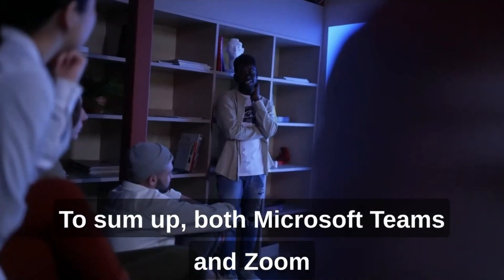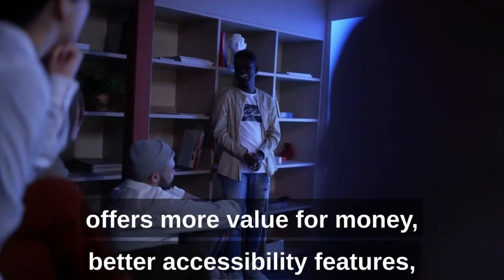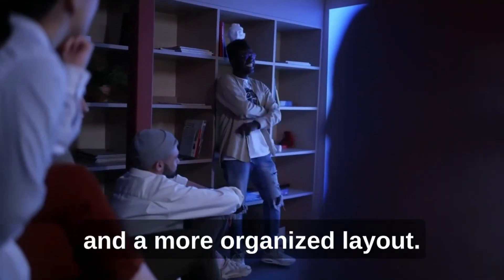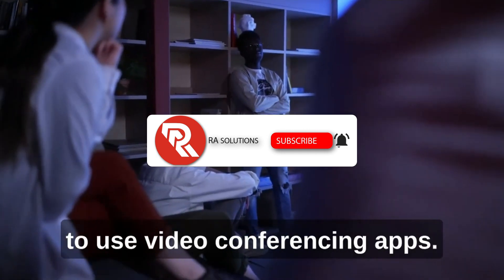To sum up, both Microsoft Teams and Zoom are great video conferencing apps, but Microsoft Teams offers more value for money, better accessibility features, and a more organized layout. Therefore, we recommend Microsoft Teams for professionals, students, and anyone who needs to use video conferencing apps.